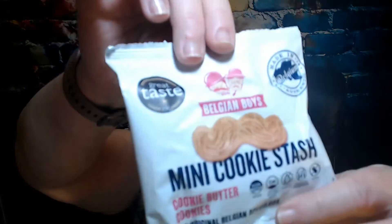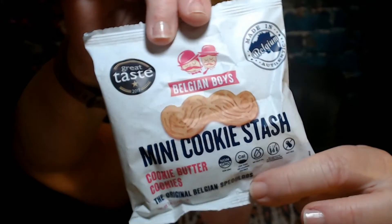Next up is the Mini Cookie Stash from Belgian Boys — butter cookies. These are $5 for this little bag. The serving size is one bag and they're 136 calories. I'll have to share those because I try to stay away from cookies — although who knows!